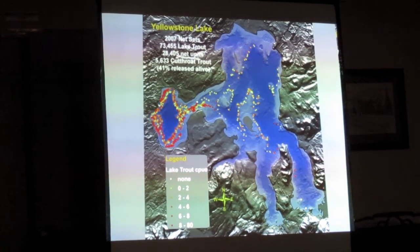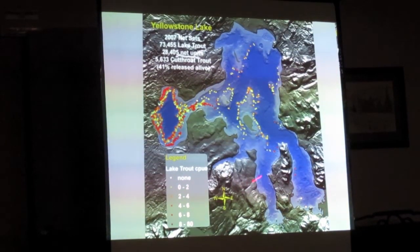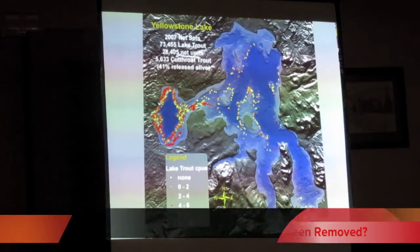But again, this is a huge lake. To get down into these arms, first of all, that's a no-wake zone, and it takes a long time for their boats to get down there.